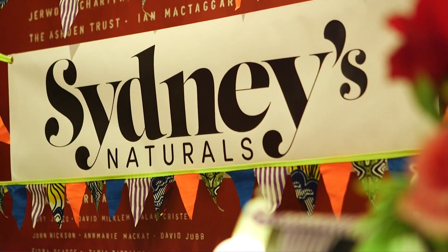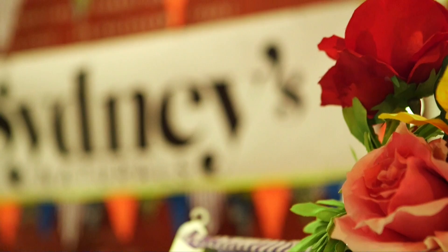Hi, my name is Sydney Silver. Sydney's Naturals is an organic, all natural, chemical free cosmetic range.